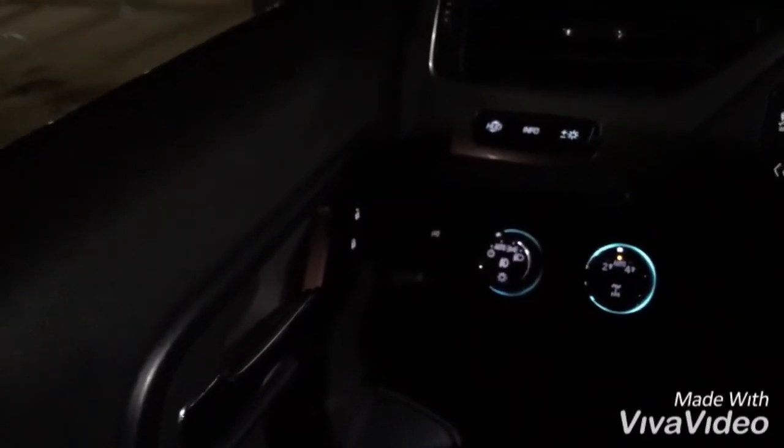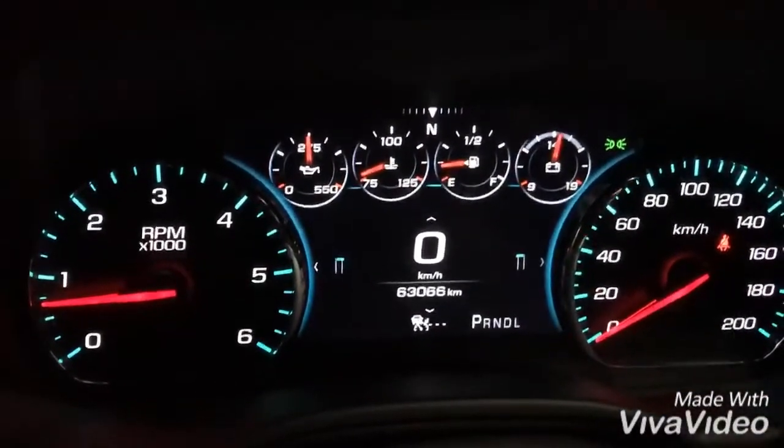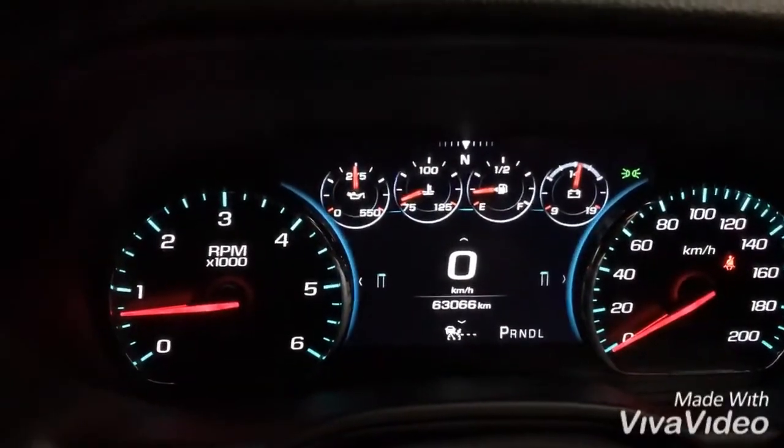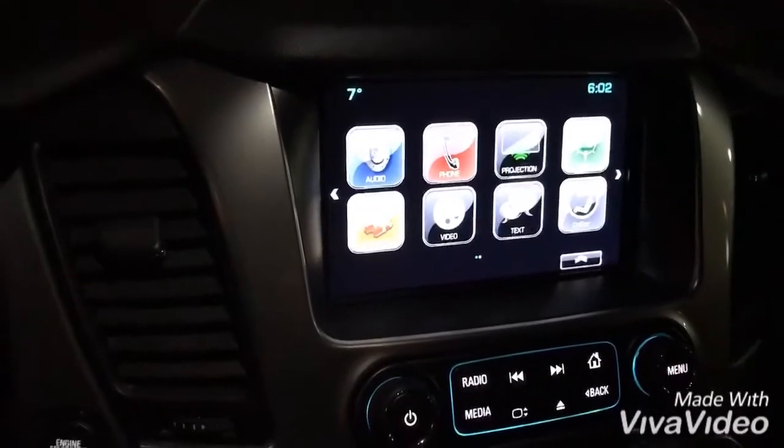We also have Bose premium audio. Overall, the vehicle is in fantastic shape with 63,000 kilometers on it — this is the 2017 Suburban Premier. I hope to get you in to view the vehicle and we'll go from there. Thank you so much.